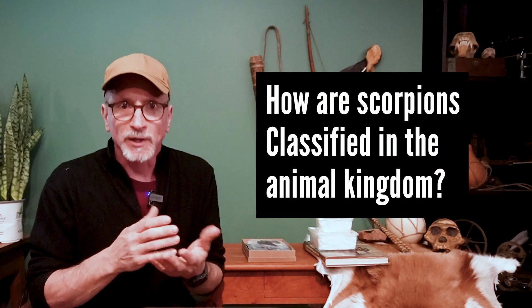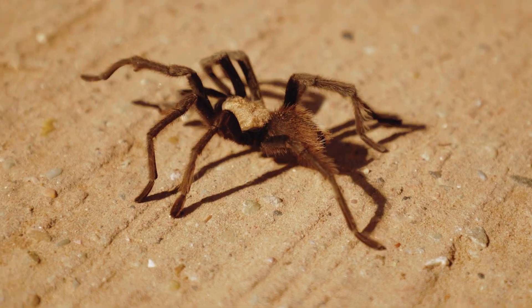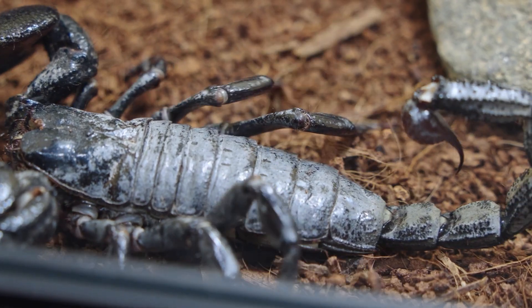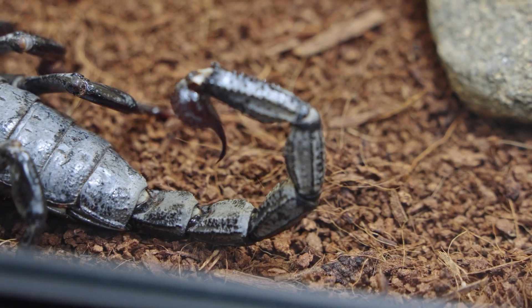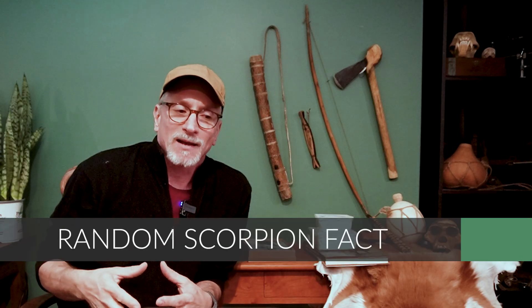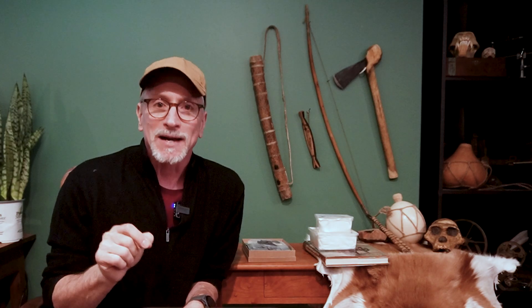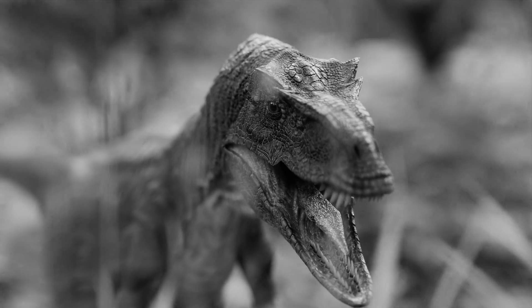Scorpions are arthropods, a type of invertebrate that has segmented bodies and jointed limbs. They have four pairs of legs, making them arachnids — the same class as spiders. Scorpions are easily recognized by the pair of grasping pincers at the front and the long segmented tail that curves up above their body and ends with a stinger. Scientists have found scorpions dating back 420 million years, meaning they had been around for 200 million years before the dinosaurs ever appeared.